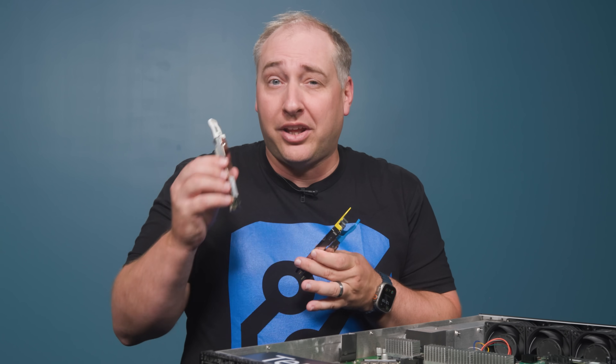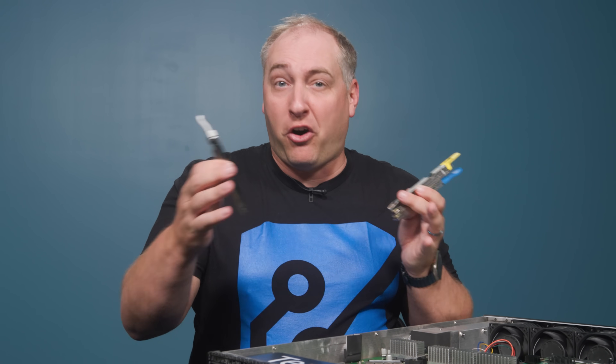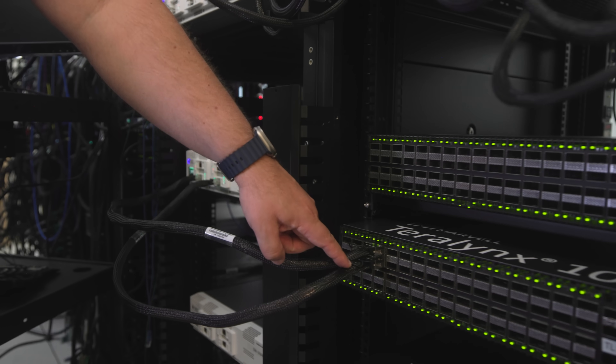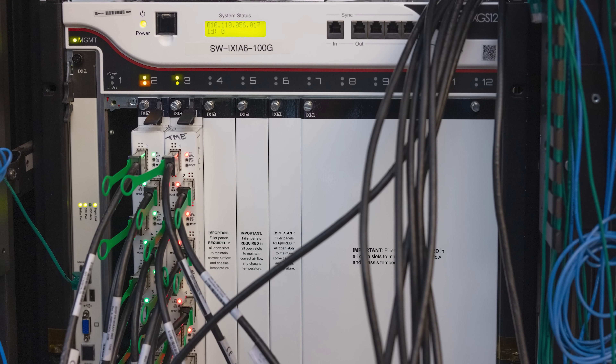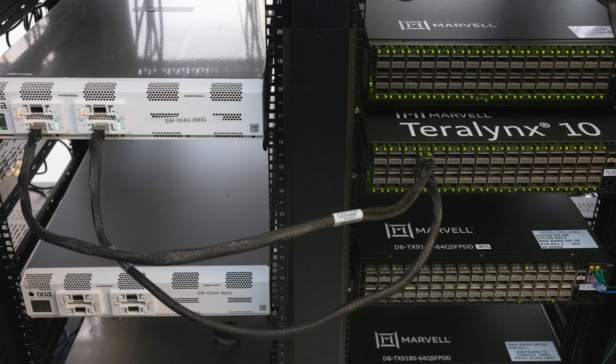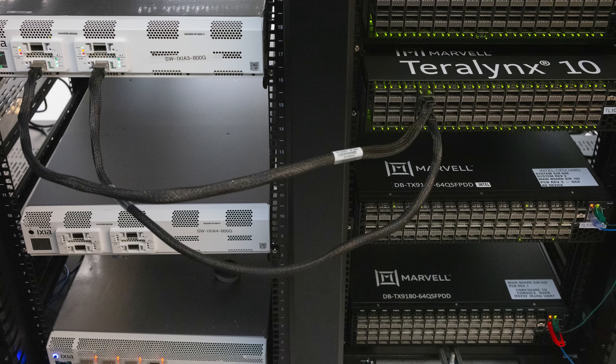Marvell actually makes a lot of the components that go inside these modules. And it's not just modules that go between cities far from each other — there are also modules that go between different servers and different parts of modern data centers. Modern data centers have giant fiber networks, so you need to span many kilometers even just within a data center itself.